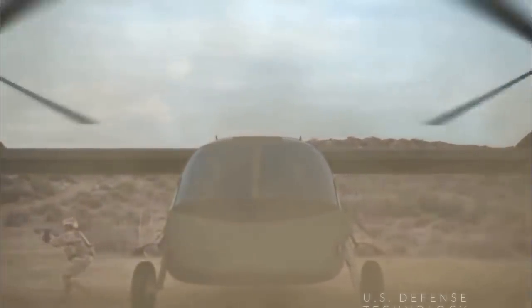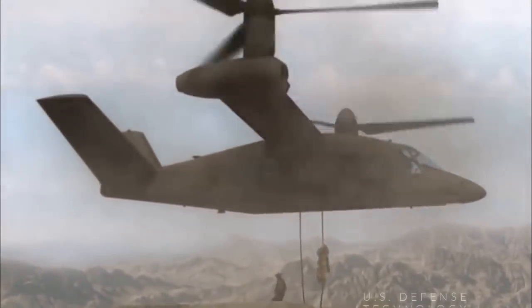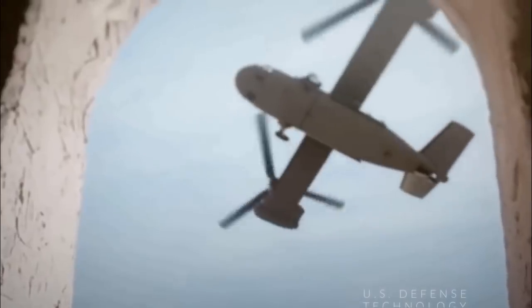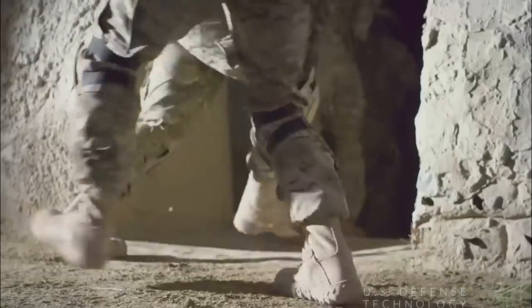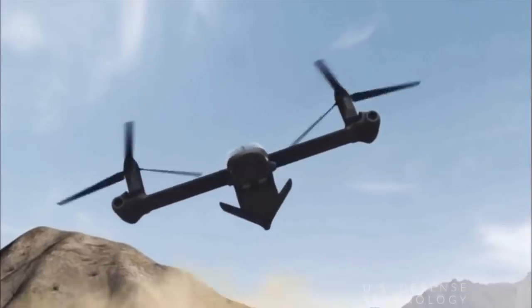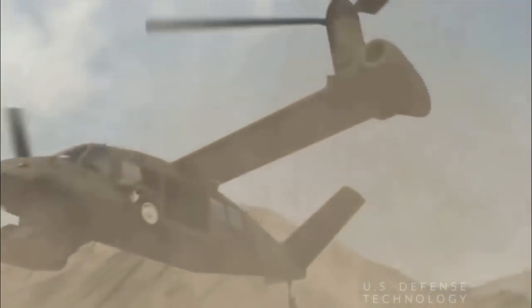Valor flew for a small group of reporters in its first public demonstration June 18 at Bell's Amarillo production facility, where its legacy Tiltrotor, the V-22 Osprey, is still coming off the production line for the Marine Corps, Navy and Air Force. The demonstration, according to Bell, was just the tip of the iceberg in terms of what the aircraft is capable of doing.